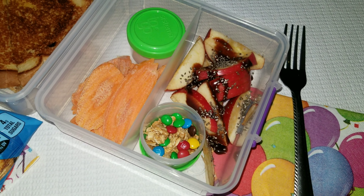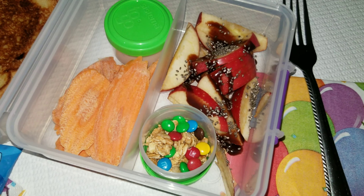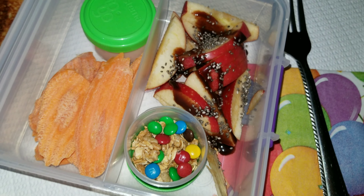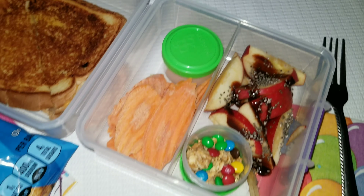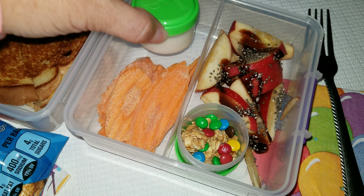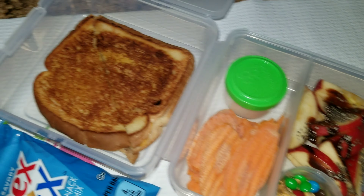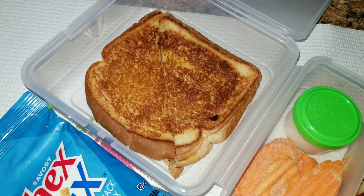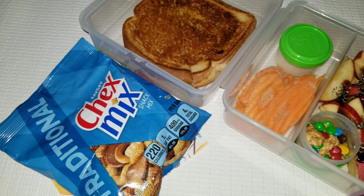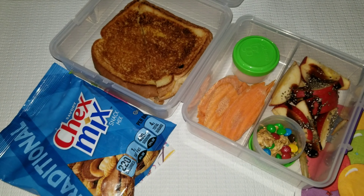For Tuesday's lunch, I cut up some apples and drizzled a little bit of chocolate and added some chia seeds on top. She also has granola to add on top of that, with some M&Ms inside the granola. For her vegetable she has some ranch dressing and some carrot chips. Then for her sandwich she has a grilled cheese, and for a snack she picked out some Chekmex.